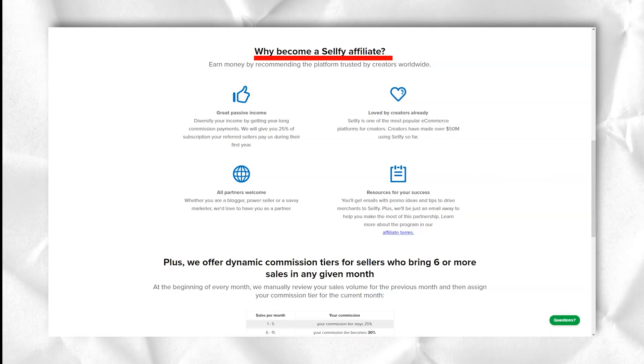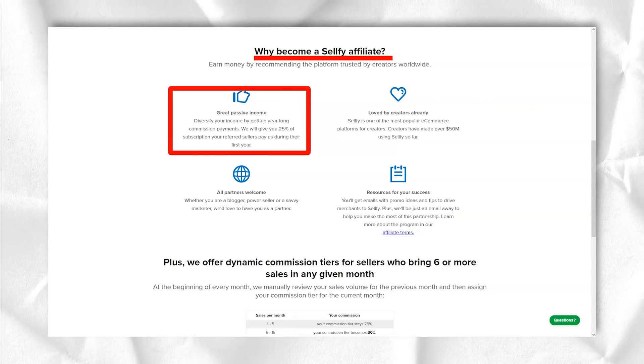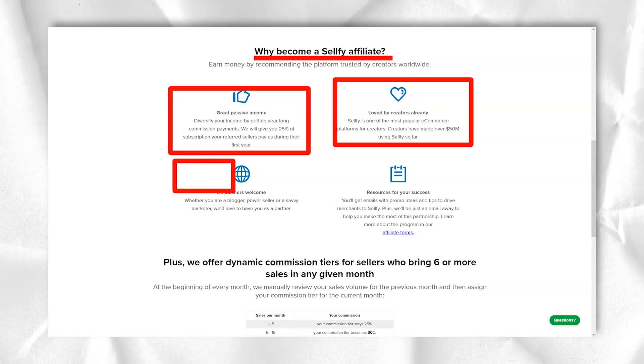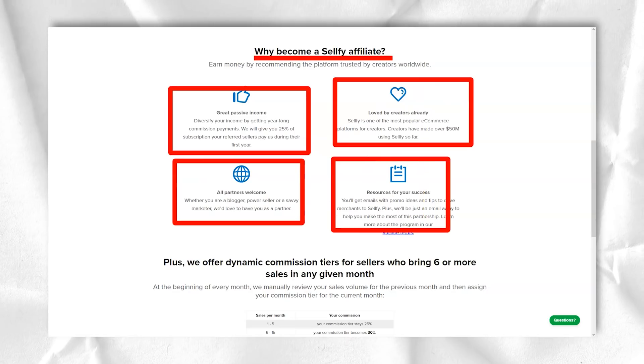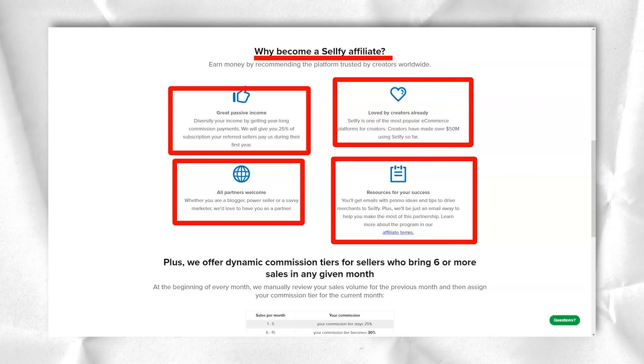Sellfy has a Sell Downloads app for the Wix website building platform. If you build a website with Wix, you can add the Sellfy app and sell your digital products that way. This app, however, is a separate service from the typical Sellfy e-commerce offerings.